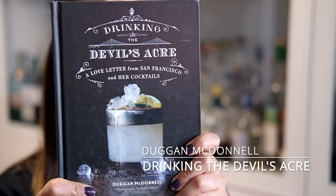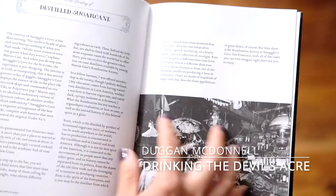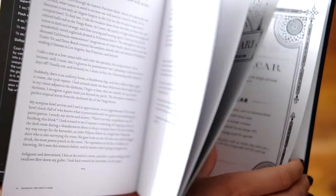The next book is Drinking the Devil's Acre: A Love Letter from San Francisco and Her Cocktails by Duggan McDonald. I live in San Francisco and this book is all about the history of key cocktails that were invented or have significance to the city. The writing style is very poetic — like a love letter. It covers maybe 10 or so cocktails with strong ties to San Francisco, discussing their history and how to recreate them. It's interesting for me living here, but I wouldn't call it a must-have for everyone.